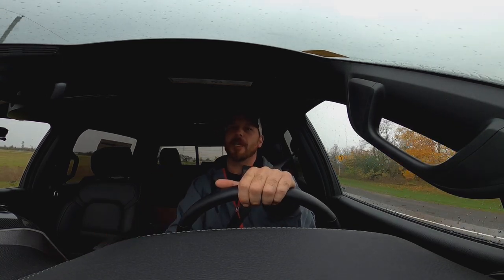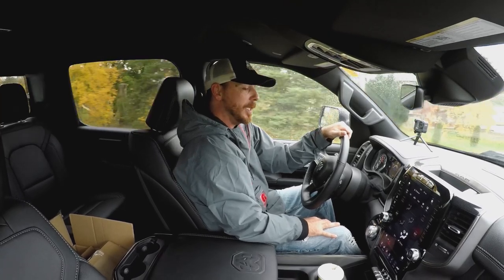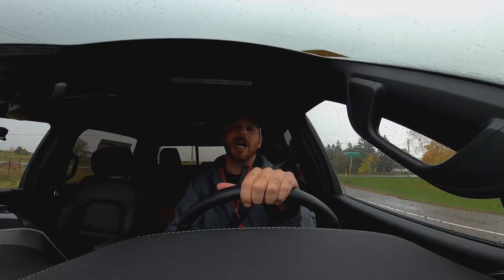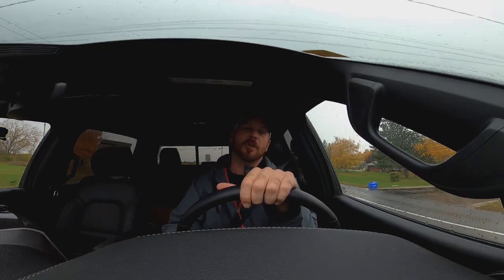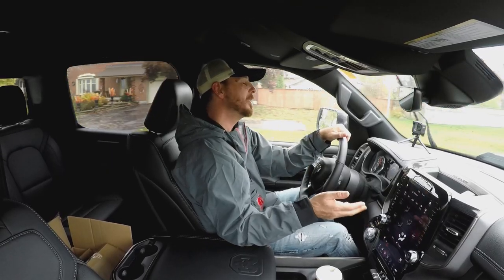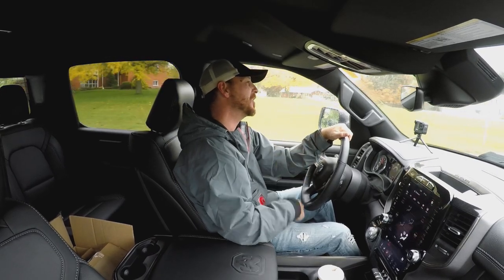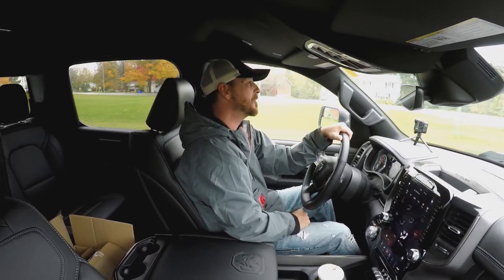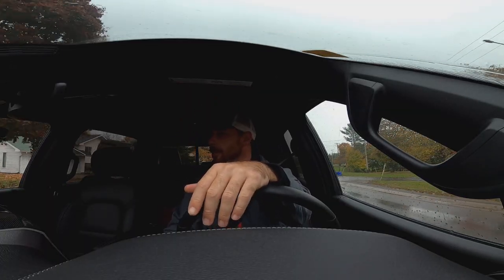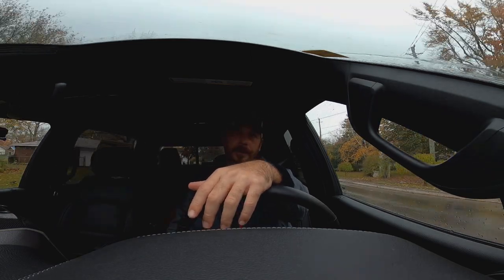You can sit there and play with that thing getting to know it - it's up to you, really. If you want to spend the time, I'm sure you can learn it in and out in a few days. I don't really play with a lot of that stuff. I'm more of just get in and drive and go. So there are things on my RAM, options in there for customization, that I haven't even touched to be honest with you. I haven't even scratched the surface. Braking is always top notch on these trucks.